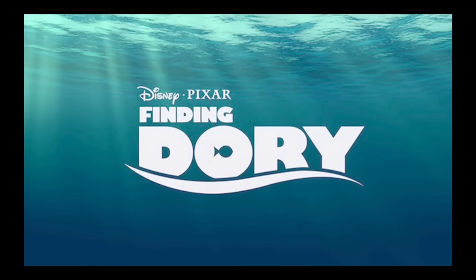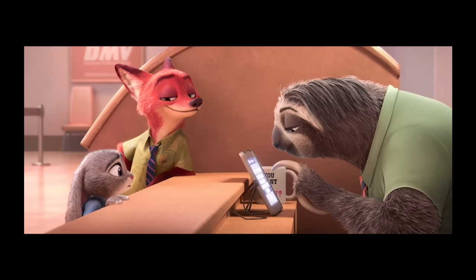Finding Dory — the trailers already look so good, I can't wait. Finding Nemo is one of our favorite Pixar films. They took a long time with the sequel, so I think they're really going to do it right — it's going to be Toy Story quality. I'm especially looking forward to it since the last Pixar we saw was The Good Dinosaur, and honestly I didn't like it that much.